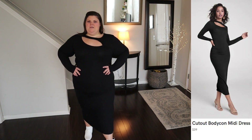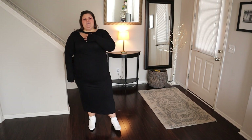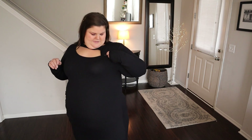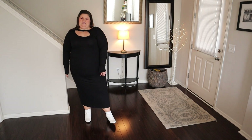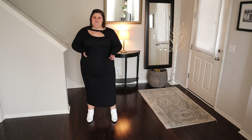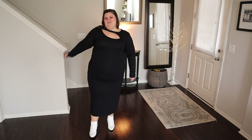This next dress is the cutout bodycon midi dress. I'm wearing a size 3X in the color black; it is a rayon span and it was $39. Cutouts are big on the runway right now, and I like how they executed this one — it's classy but sexy. There is a little weird overlap they have here, so sometimes if you move in the wrong way it might peek out. It has long sleeves, a fitted body, and a midi length. I do wish they had used a fabric with a little more density and hold — the rayon span is very lightweight, drapey, and stretchy and shows every lump and bump. You might want some really great shapewear with this one, but she's definitely a cute, sexy number for your closet.